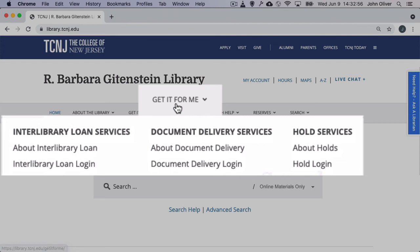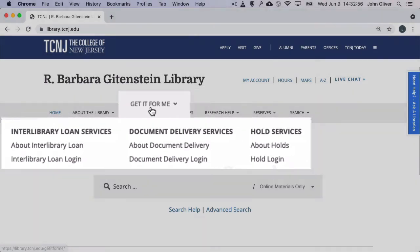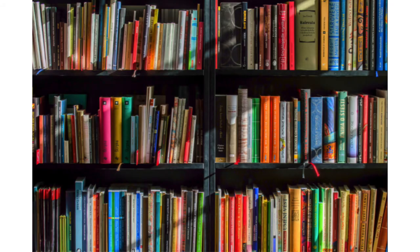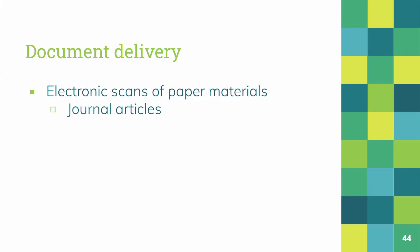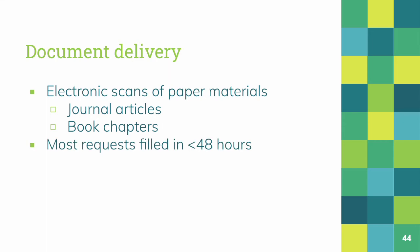All of these services are provided free of charge to TCNJ faculty, staff, and students. If you request items currently owned by TCNJ Library to be put on hold, we'll fetch them from the shelves and make that material available for easy pickup. With document delivery, the library will deliver electronic scans of journal articles and book chapters from our shelves. Most document delivery requests are available in about 48 hours.